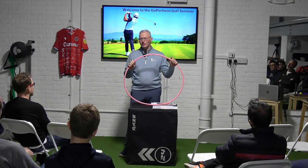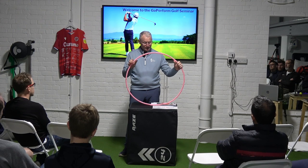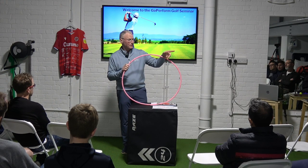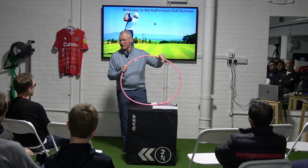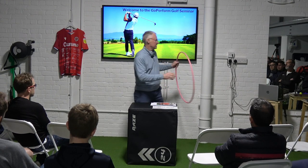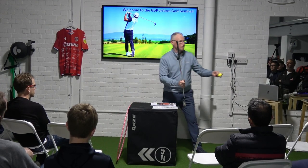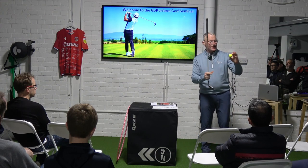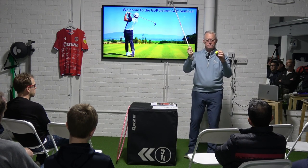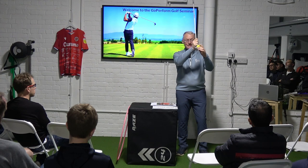Using the hoop to represent the swing arc, Andy explains the low point: the club descends, reaches a low point, then rises. If the low point is behind the ball, you either hit the ground early or start swinging up and top the ball. To get the ball airborne, you must hit slightly downward with the iron. The hoop also illustrates radius of swing — maintaining consistent radius is far easier than a collapsed 'rugby ball' shape.